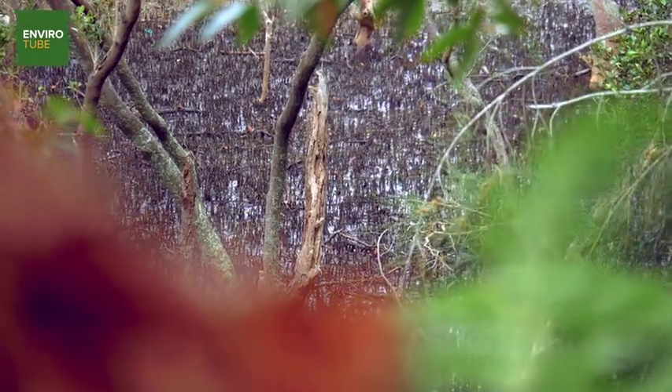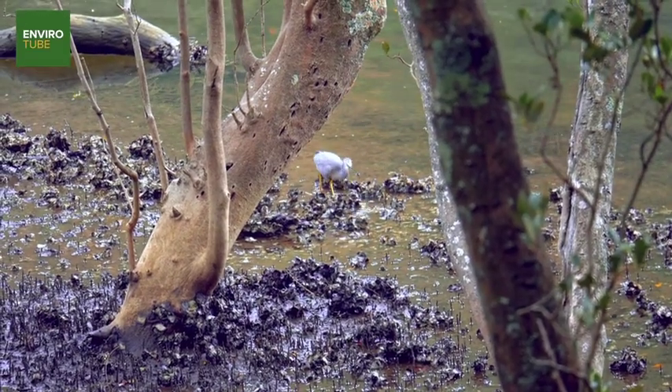Mangroves are a really interesting vegetation community, and this track takes you past some areas where you can get some really good views.